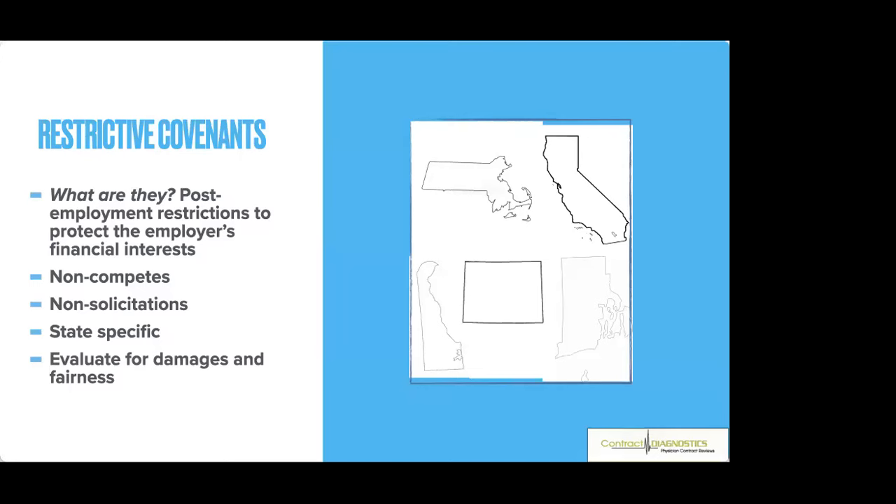Non-solicitation clauses say don't try to bring your nurses or patients with you when you leave. Some states — Minnesota being one — no longer uphold restrictive covenants, and at the federal level there are efforts to eliminate them. If you're in a state with no restrictions on non-competes, still assume it could be a problem or work with an attorney if you need to fight it.